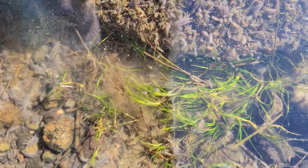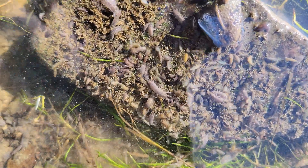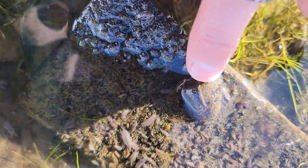Scuds are freshwater shrimp. The things that are crawling — the larger critters — those are sow bugs. Crazy, huh? And this right here is a blood worm.